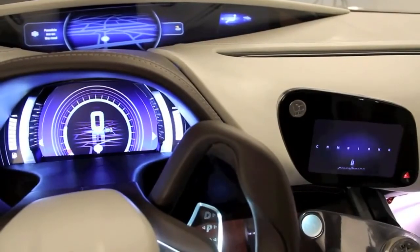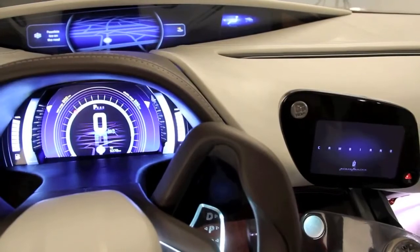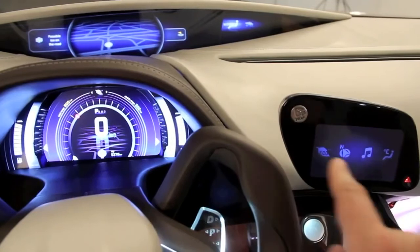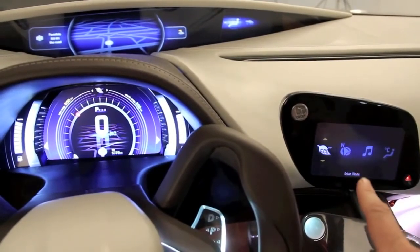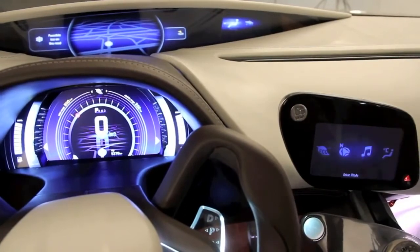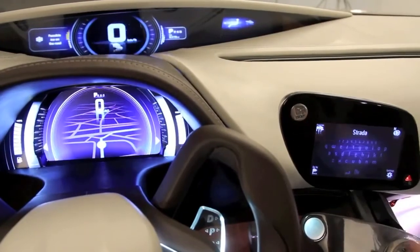Here we are inside the Cambiano show car. This is on a three-level concept — in the distance there, in the middle, and here. This first level here is where you set all the basic parameters for how you want the interior experience to be when you're driving the car. It's sort of an iPad system with various categories.